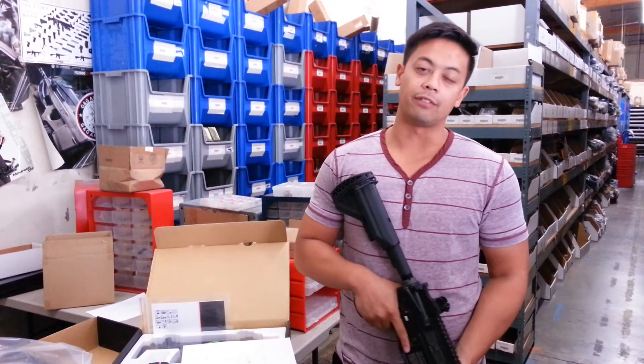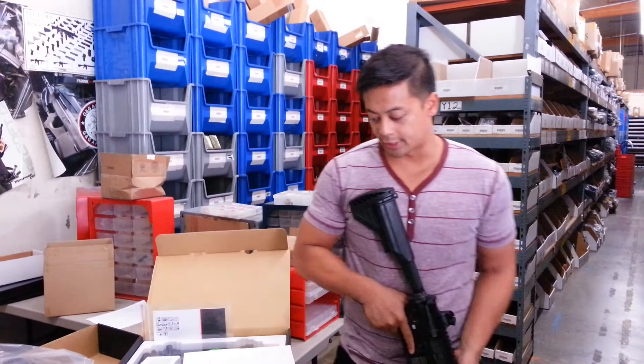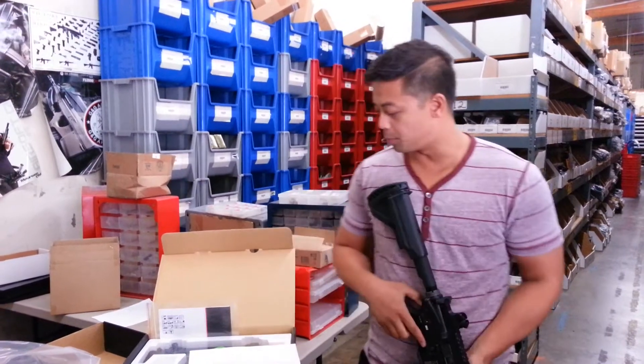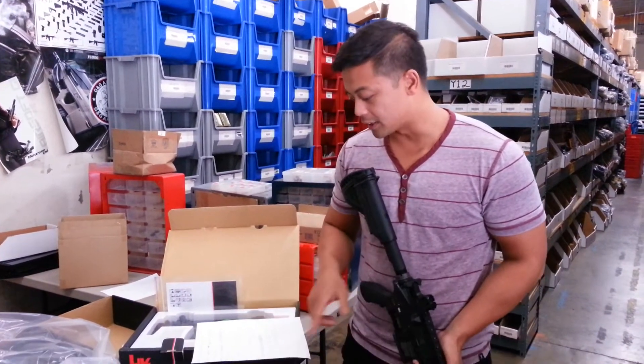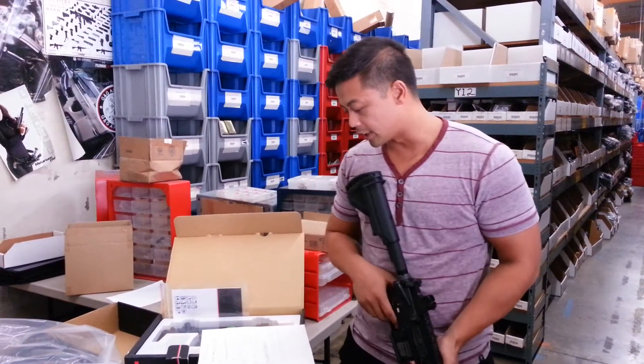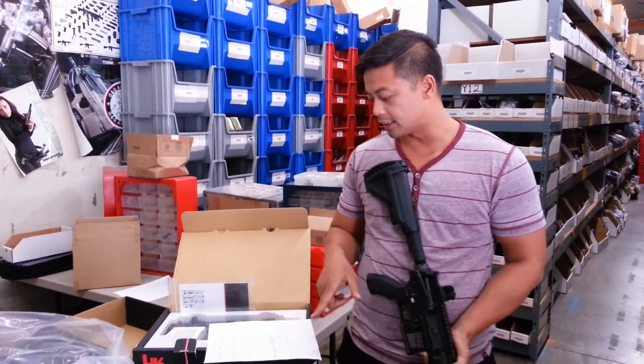What's up guys, it's Chris with another restock video. Today we got in some Revision Exo Shields Low Pro Goggles — if you want to stay pro and low. Just kidding. We got some NC Star chest rigs in black and OD, and we also got some Leapers 40mm red dot sights.